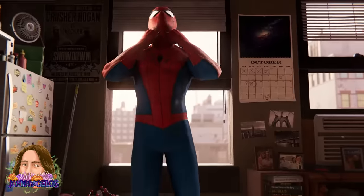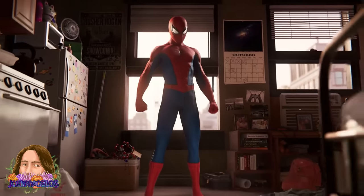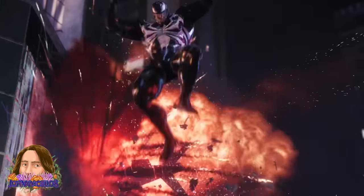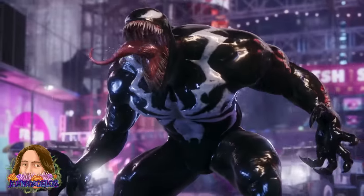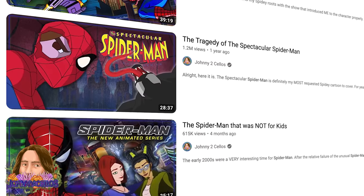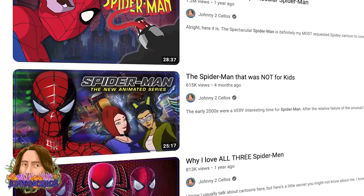Thanks for watching this video on Insomniac's Spider-Man game. I'll be covering the Miles Morales game ASAP and Spider-Man 2 very shortly after that releases, so look forward to those. If you want more now, make sure to check out all my other Spider-Man series retrospectives.